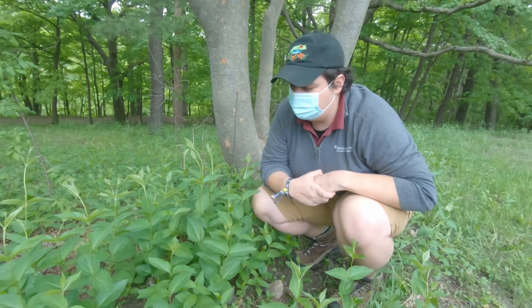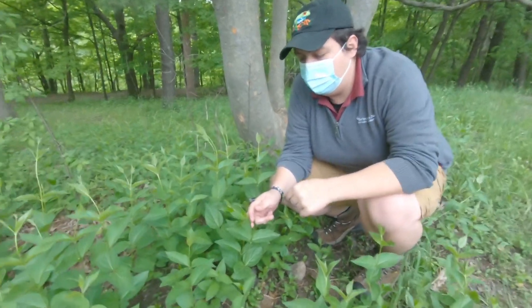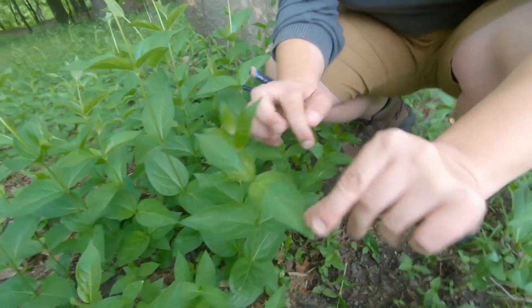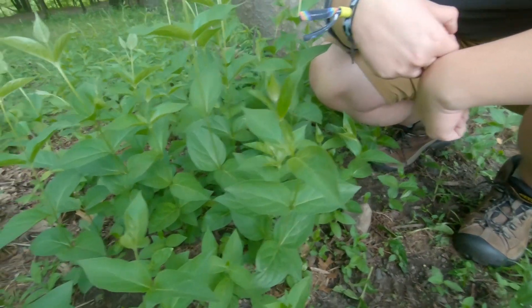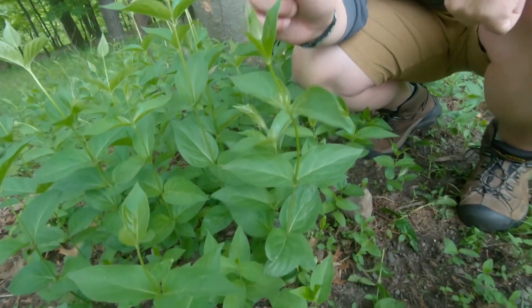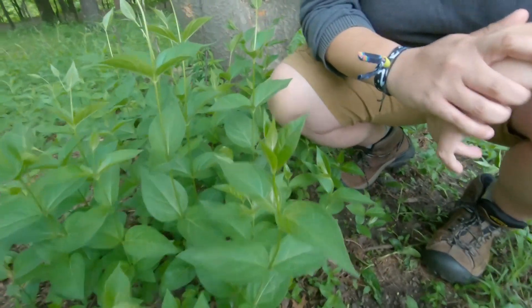This is swallowwort. Some of you may have heard that word and immediately are like, oh my god I have that in my yard. Swallowwort is easily identifiable by its very waxy leaves. They are directly across from each other and then alternate as they go down the stem. The stems actually have got some ridges on them and you'll see a pretty interesting little pea pod looking seed pod that comes off of these guys later in summer.